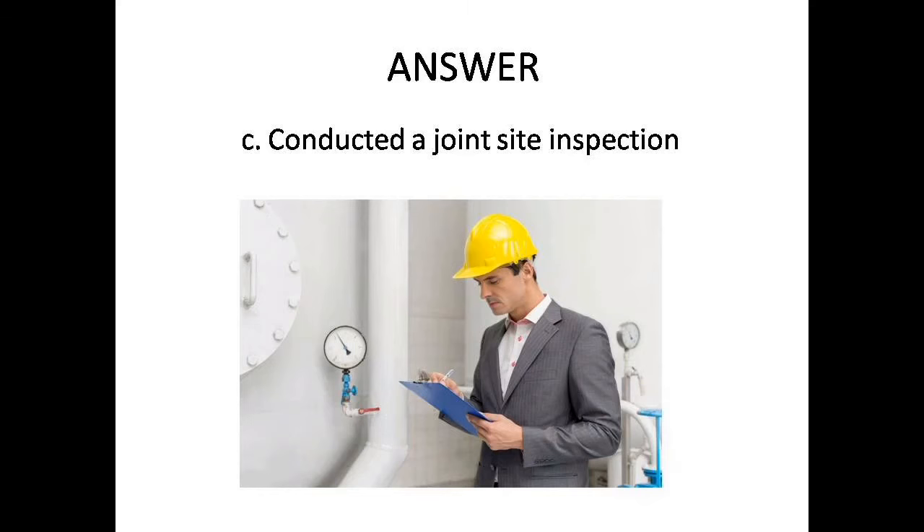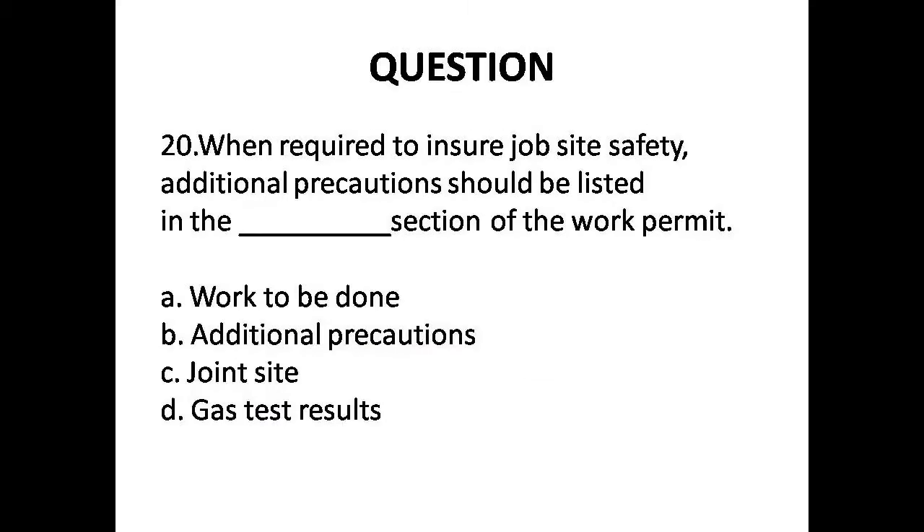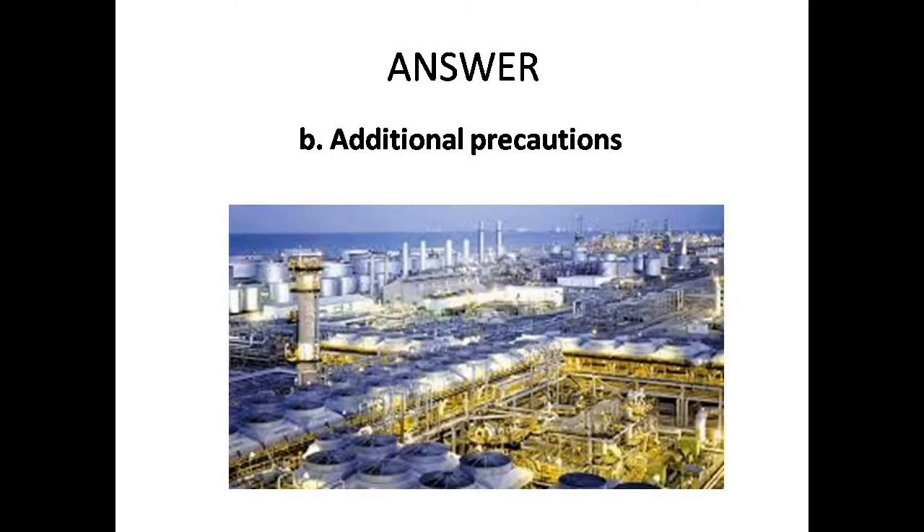Question 20: When required to ensure job site safety, additional precautions should be listed in which section of the permit? Options are: A. Work to be done, B. Additional precautions, C. Joint site, D. Gas test result. Answer is Option B: Additional precautions.